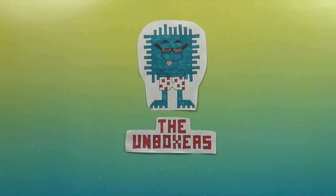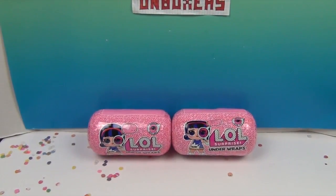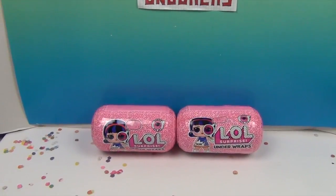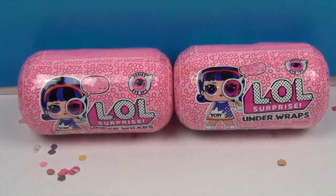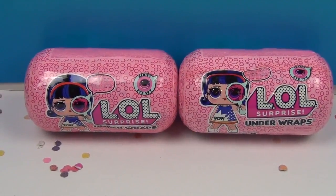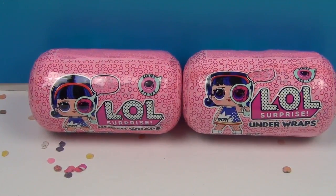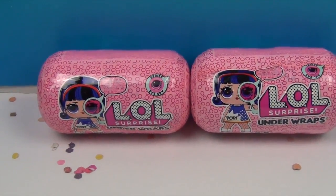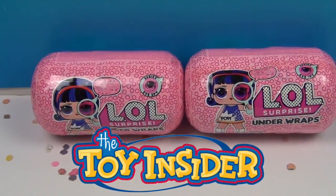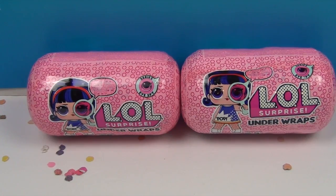Hello and welcome back to the Unboxers! Today we have some awesome LOL Surprise Under Wraps. We have seen some awesome opening videos of these Under Wraps and we have not tried them out yet. But thanks to Toy Insider, they sent us a few of these, so we get to try them out. Big thank you to Toy Insider for sending these to us to share with you.